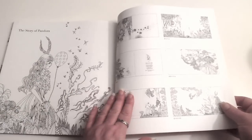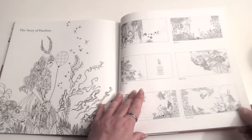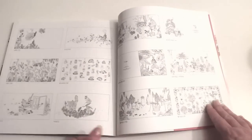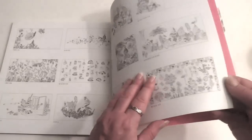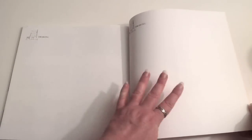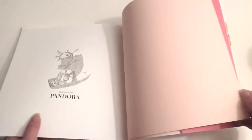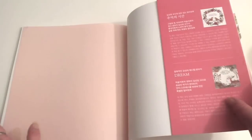At the back we have an illustrated table of contents showing you the different scenes within the book. And we've got some space here where you can draw your own doodles. Closing page and a lovely little protective sheet there.